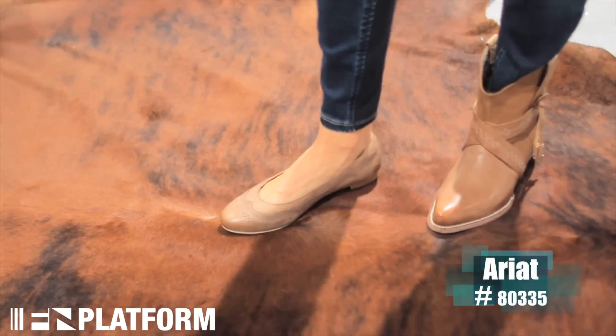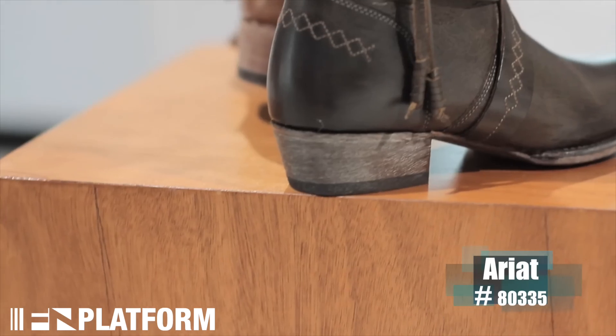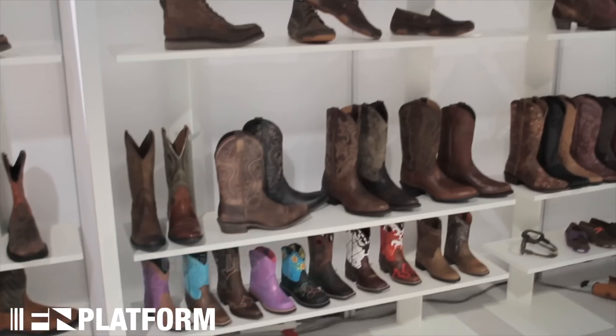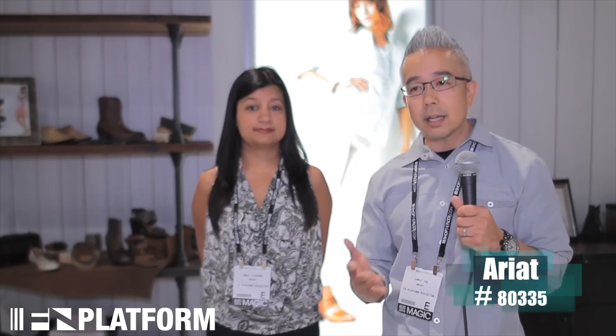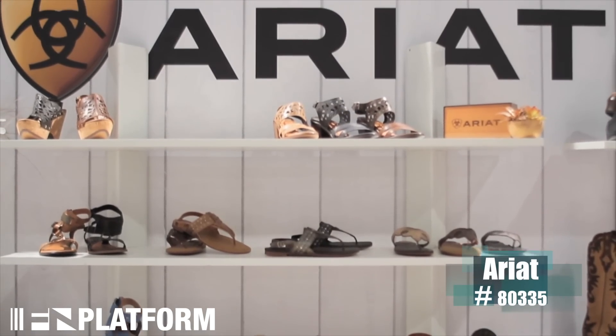This season for Spring 2015, what we did was we took the overall theme — the overarching one from Western that trickles down through lifestyle — which is Gold Rush. So what you're going to see from us is a lot of dusty, worn-in vintage materials, and a muted color palette that translates throughout the collection, making it very cohesive and resonating with our customer base.